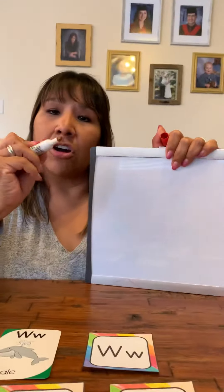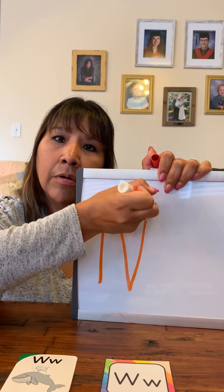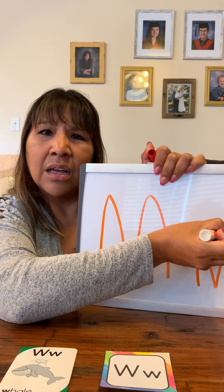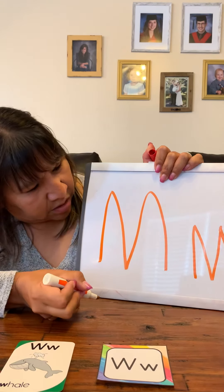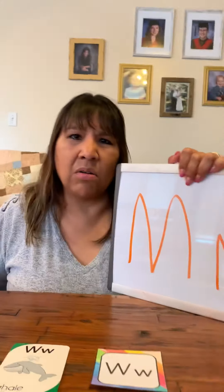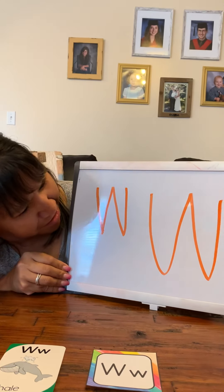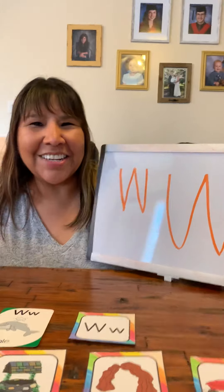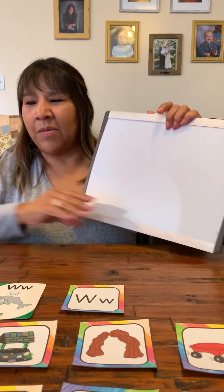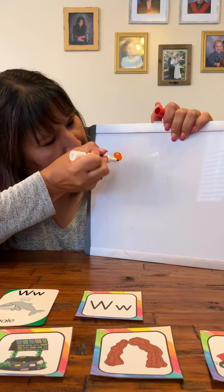I'm going to try doing this all by myself today and I'm going to start and write the letter W. Ready? Help me. Okay, here we go. That's an M! Are you sure? It looks like an M to me. Oh no. Miss Leona tricked you! So I'm going to thank you for telling me it was wrong — you guys are so smart. Miss Leona was trying to trick you today. I'm going to try again and start right here at the top.